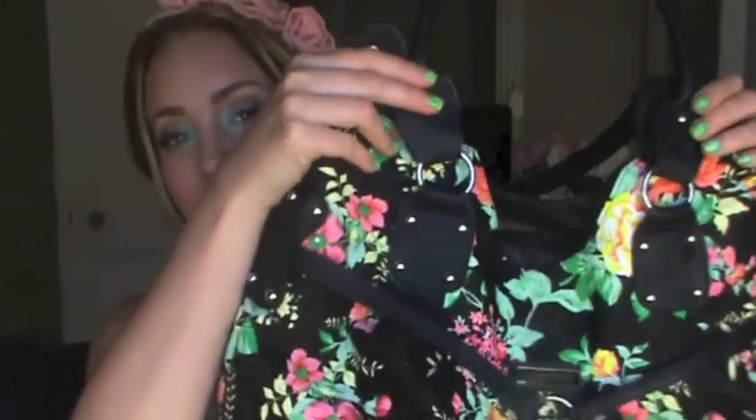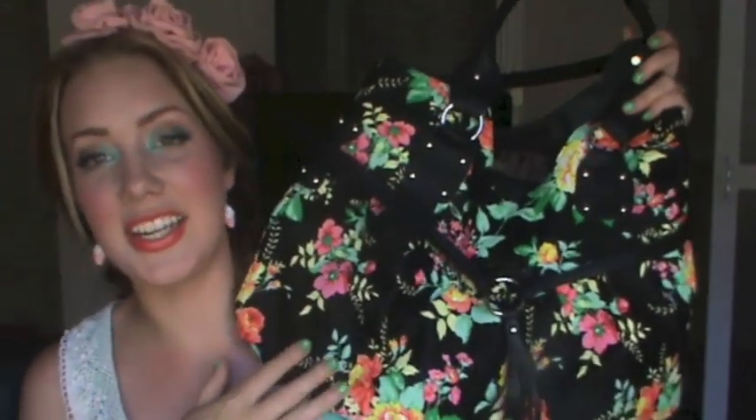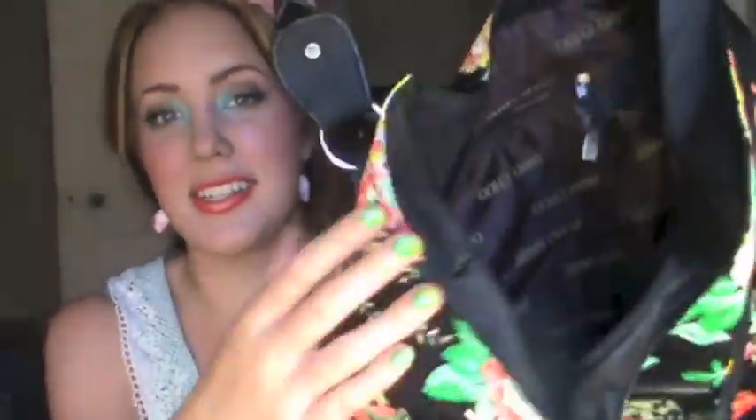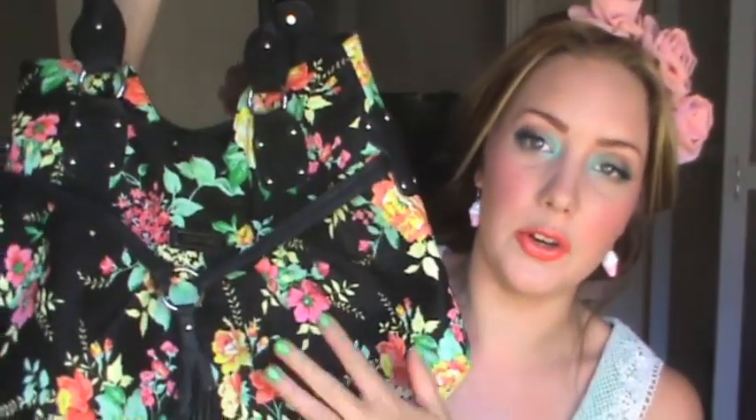I've got this bag — those of you that follow me on Twitter or Instagram would have seen this. I posted it. It's a Jimmy Choo knockoff — it does say Jimmy Choo on the outside and all on the inside. They also had a pale blue-green one which I've seen in magazines for Jimmy Choo, but I liked this one more.